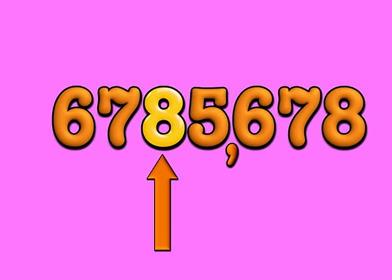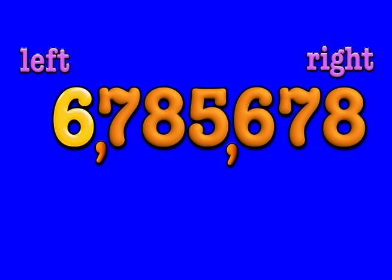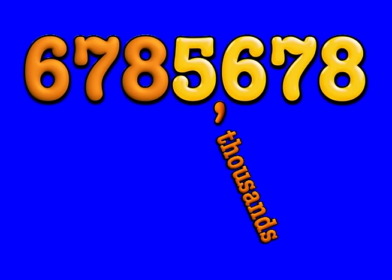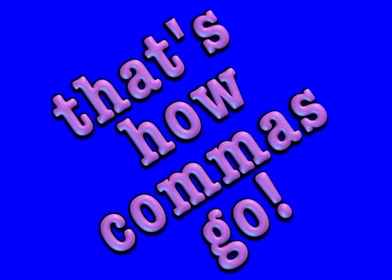Say one, two, three, pow! The comma goes after three digits! Start from the right, move it to the left, it's really very easy, you see. One, two, three thousands, one, two, three millions, every three digits, that's how commas go.